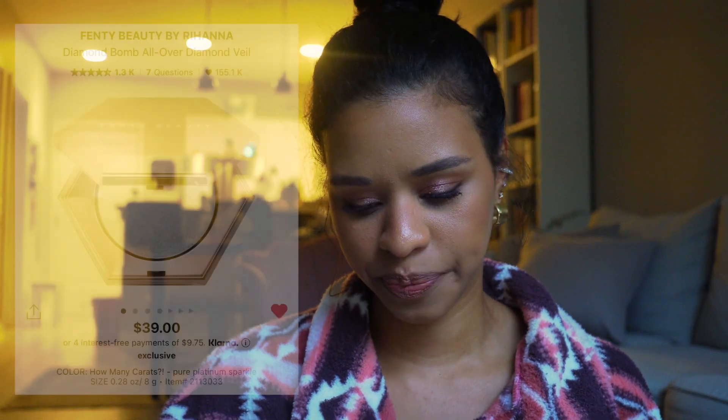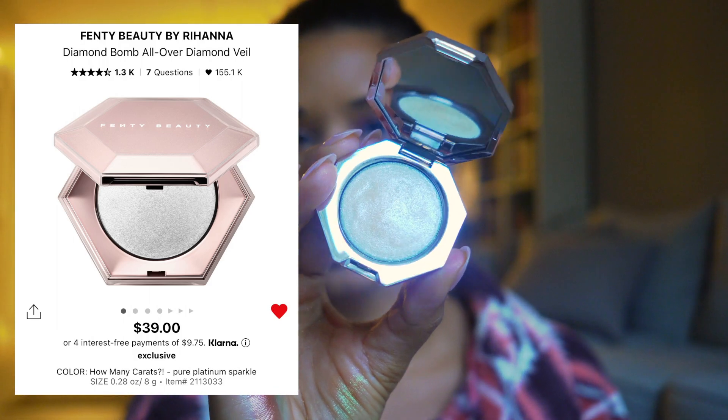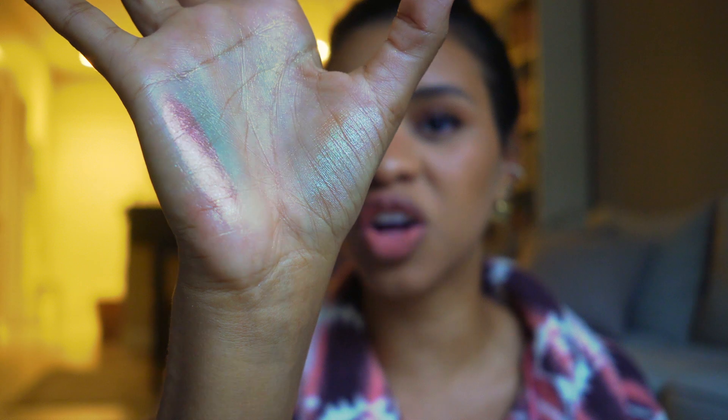The last eye topper I want to mention is the Fenty How Many Carats Diamond Bomb All Over Face Highlight. I don't love it as a traditional highlighter but it's stunning as an eye topper. I have it in two shades — an icy silver and a gold. It gives the ultimate wet look over any eye, and I love putting it on a bare lid with just a little bronzer on the outer corner. So pretty and magnificent.